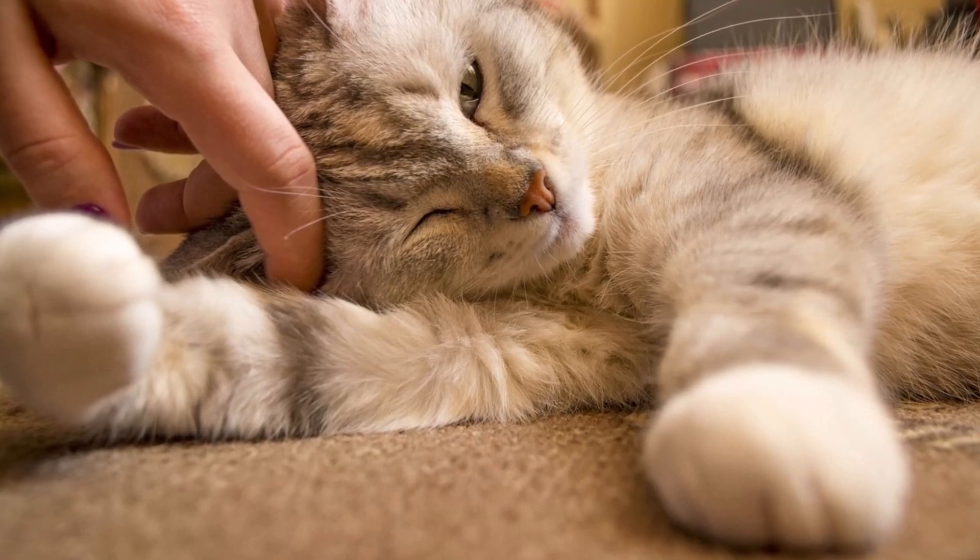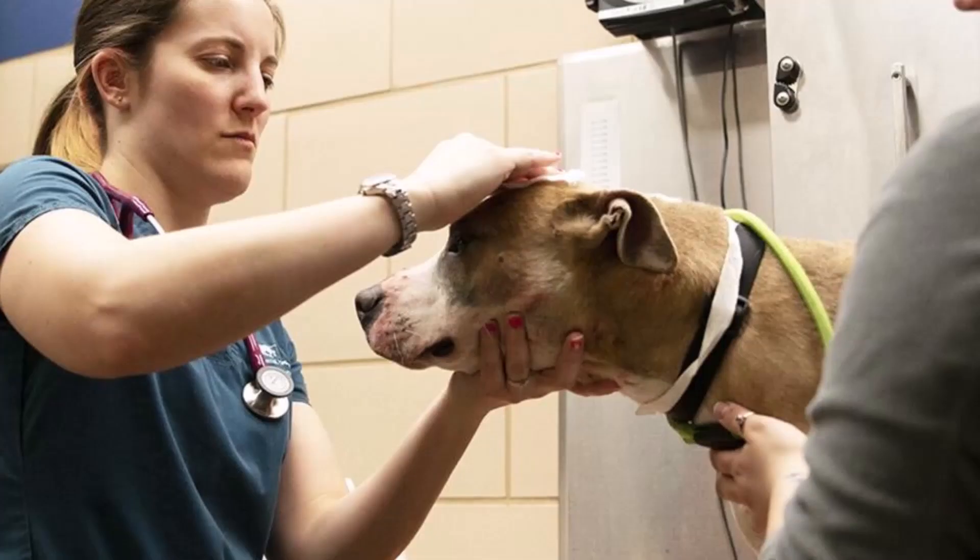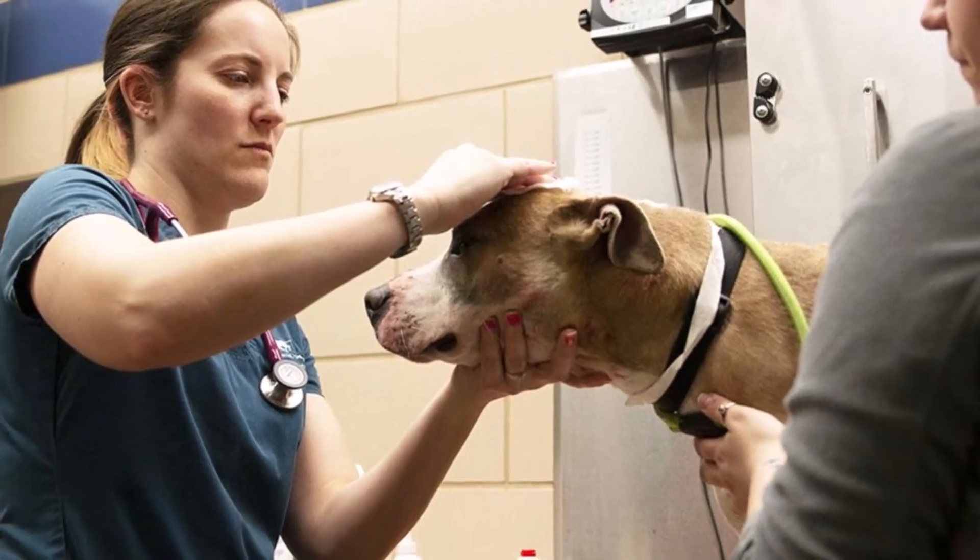Puppies and kittens have different nutritional needs than adult pets, and senior pets have different needs than adult pets.